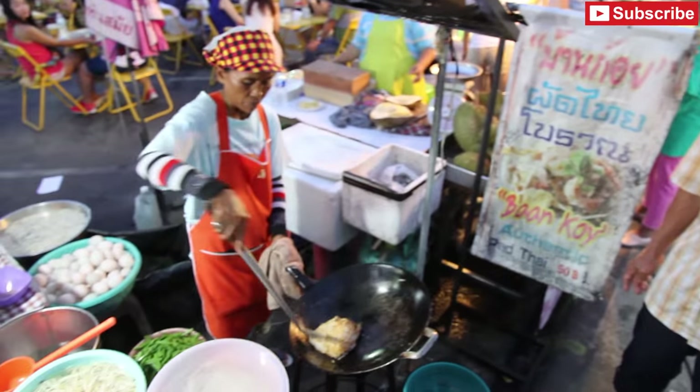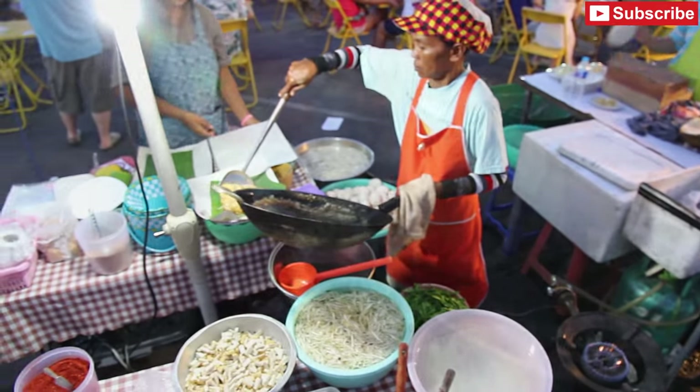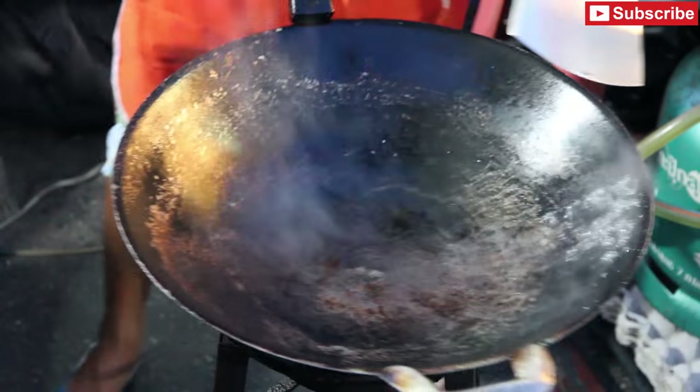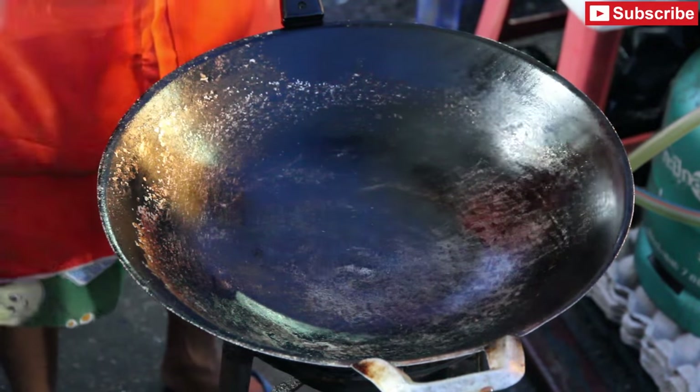This is pad thai. Lots of people claim this lady makes the best pad thai in Thailand. I've had it a number of times and it would have to be the best pad thai I've had in Thailand. It costs 150 baht.